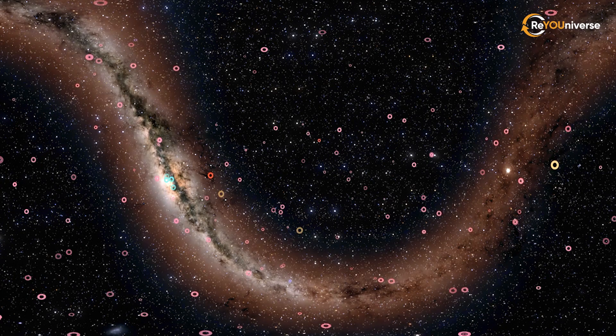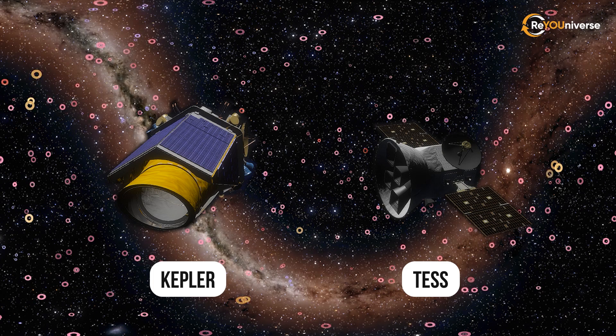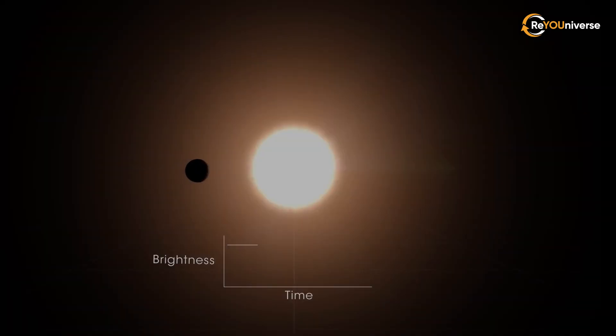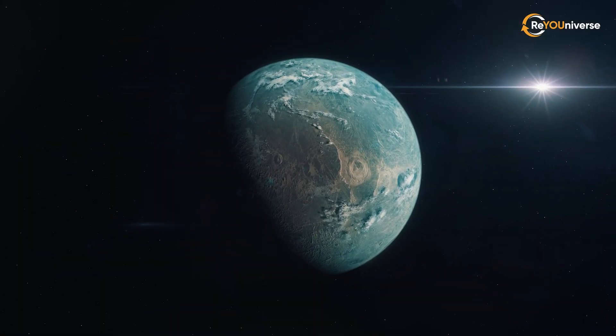Astronomers made a breakthrough following NASA's launch of the Kepler and TESS space telescopes in 2009. They look for extrasolar worlds by the transit method, which records the change in a star's brightness when the planet passes in front of it. Among the transit worlds, there are very strange and mysterious ones.